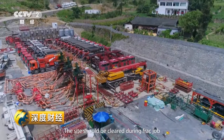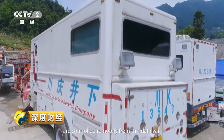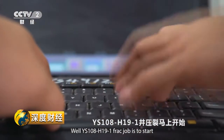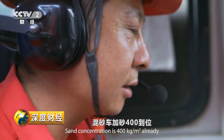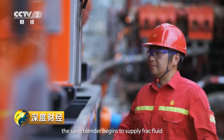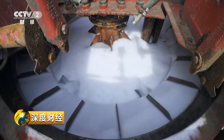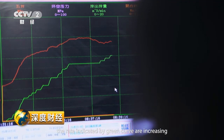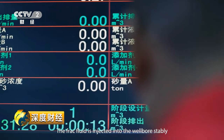The site should be cleared during the frack job. All equipment on site is controlled remotely from the data van. The operation command goes down — the sand blender begins to supply frack fluid and the frack pumper starts pumping. The pressure, indicated by the red curve, and the rate, indicated by the green curve, are increasing. The frack fluid is injected into the wellbore stably.